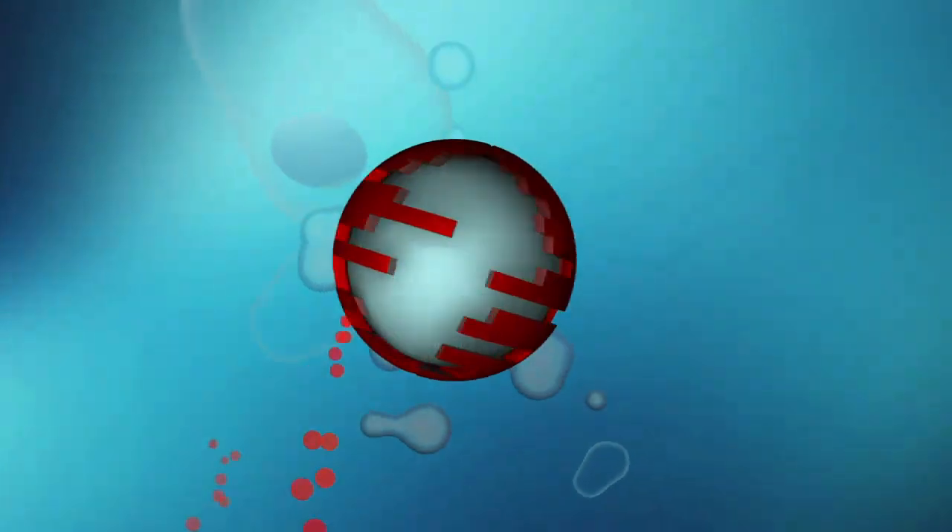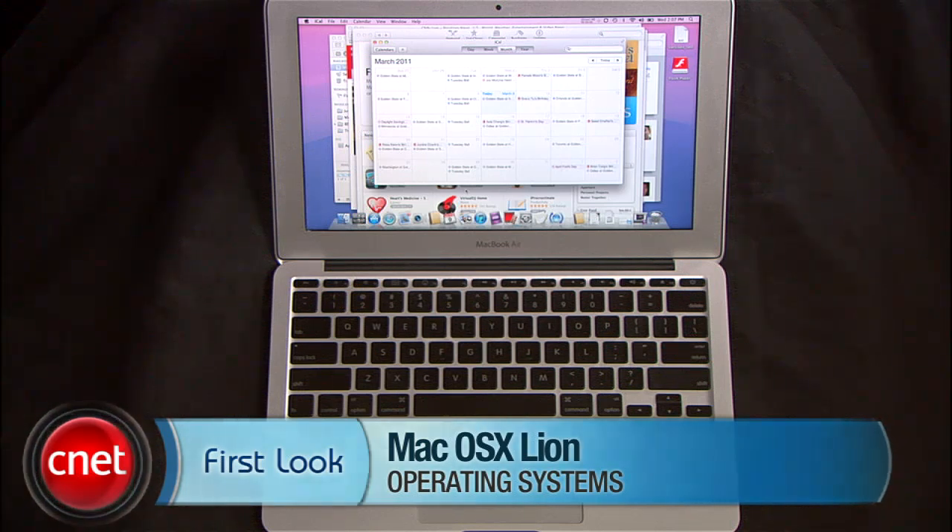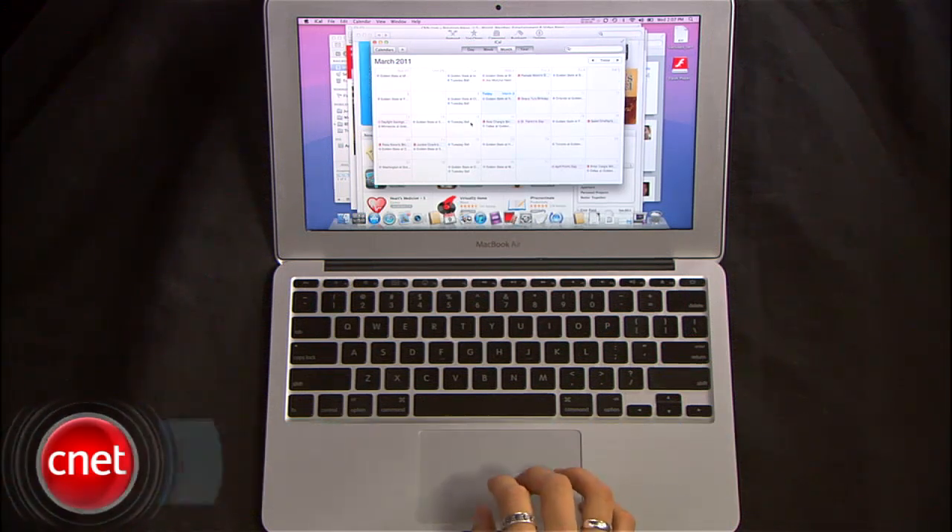Enough about mobile devices — so many of you write in asking to see more about the Mac platform. We're going to show you some of the newest bells and whistles in the developer version of Mac OS X Lion in action, which is expected to come out sometime later this summer, plus a lot of hidden gems you just haven't seen. Let's start off with a few of the sexy ones.